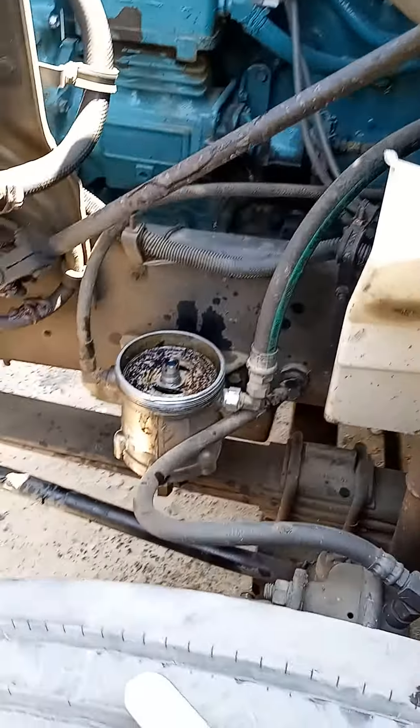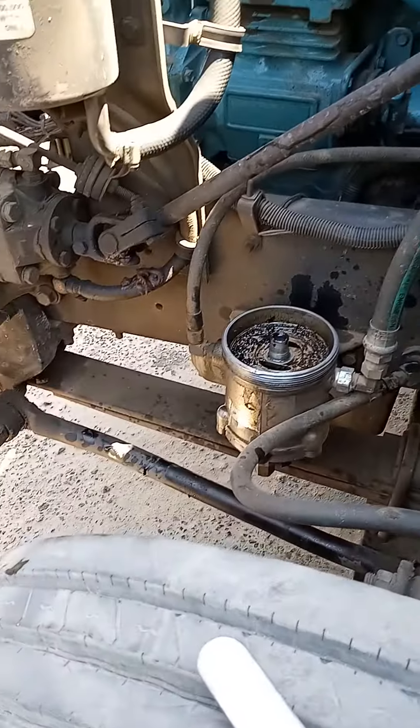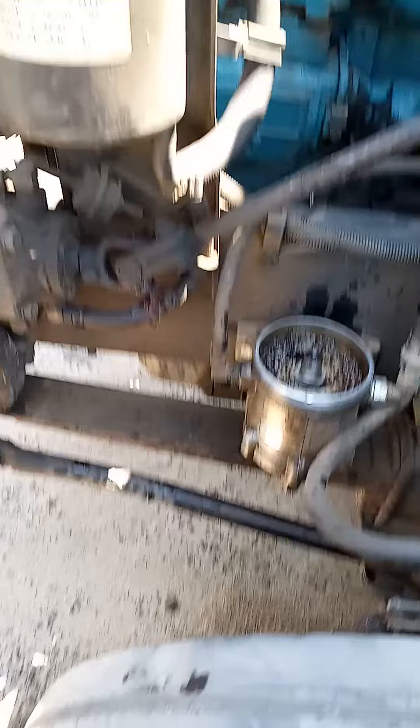I hit the paddle about four times, truck cranked up. Seemed like it got all the power and everything, but I came to the fuel side because I knew it was a fueling issue that I'm dealing with.